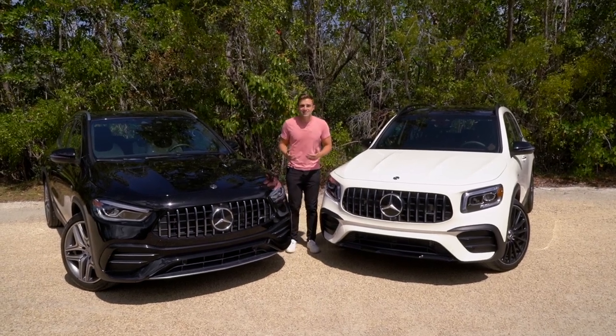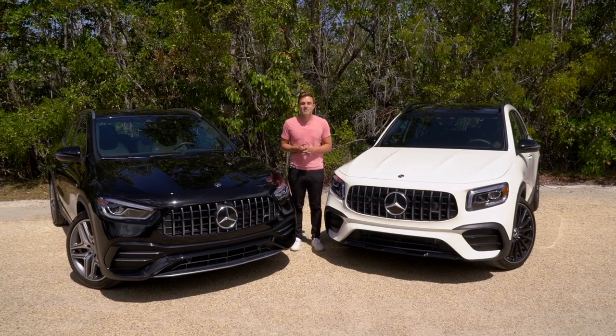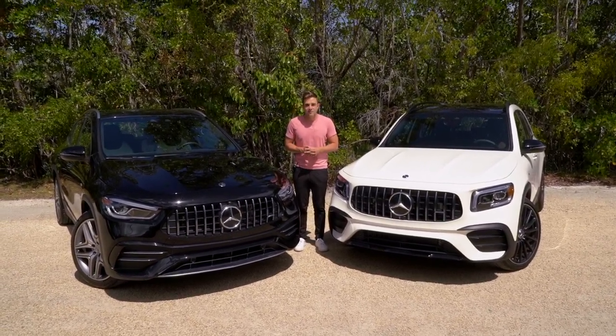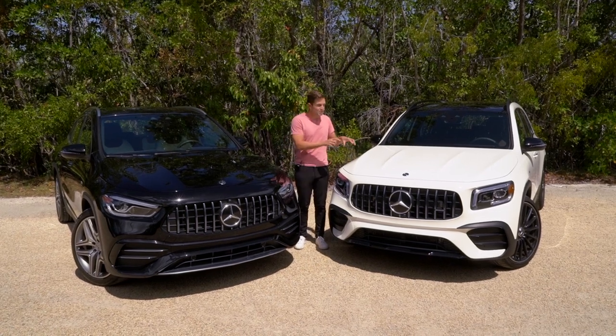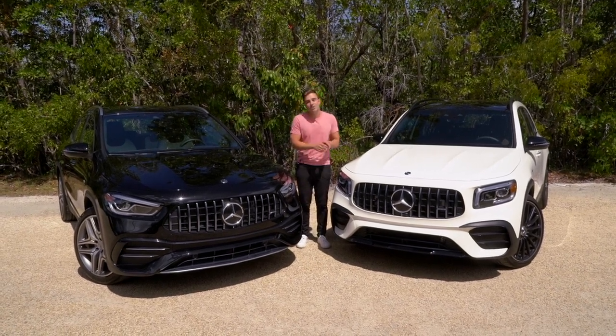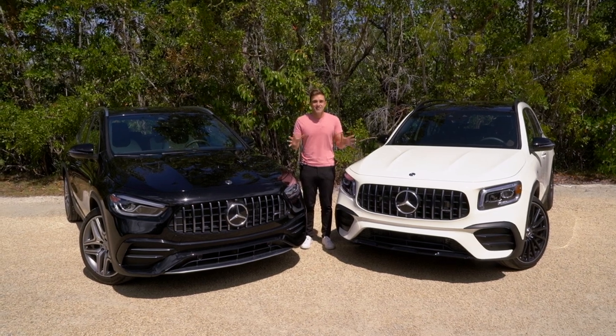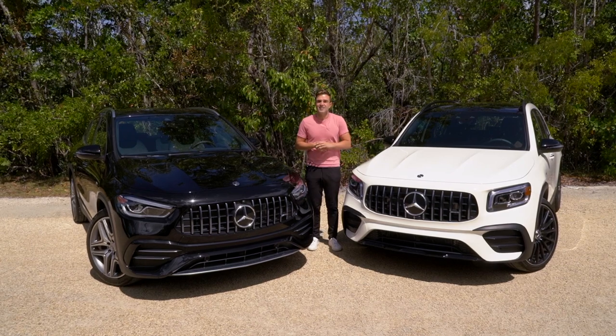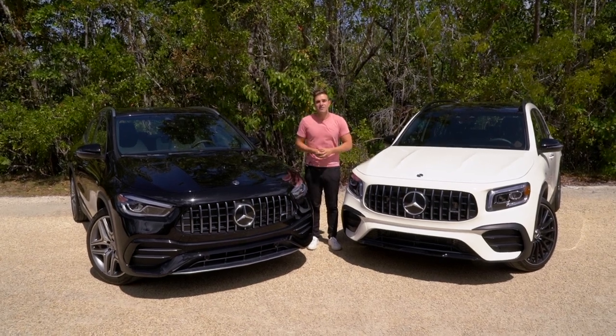In the end, the main differences really come down to space and price. Behind the second row of the GLB there's over 10 cubic feet more of cargo space and the option of a third row of seats, and this car is only $2,000 more expensive to start over the GLA. Not even including the fact that styling-wise the GLB is a lot better looking — overall, it's our favorite between the two.